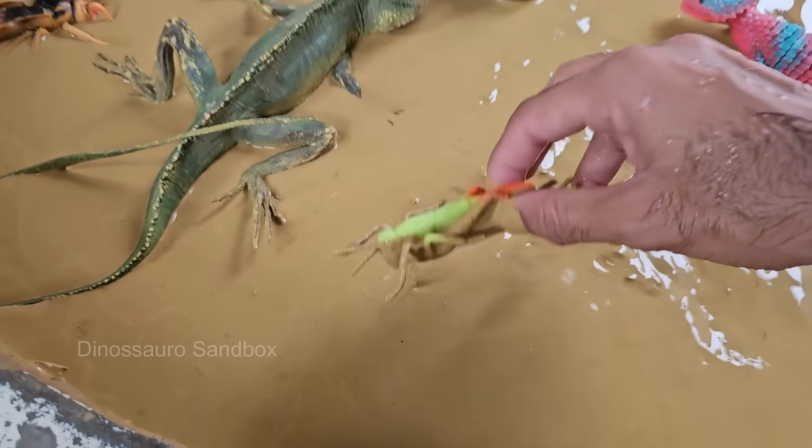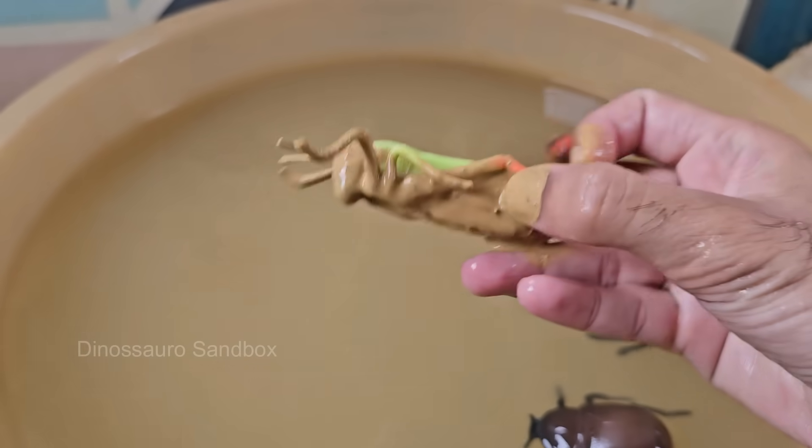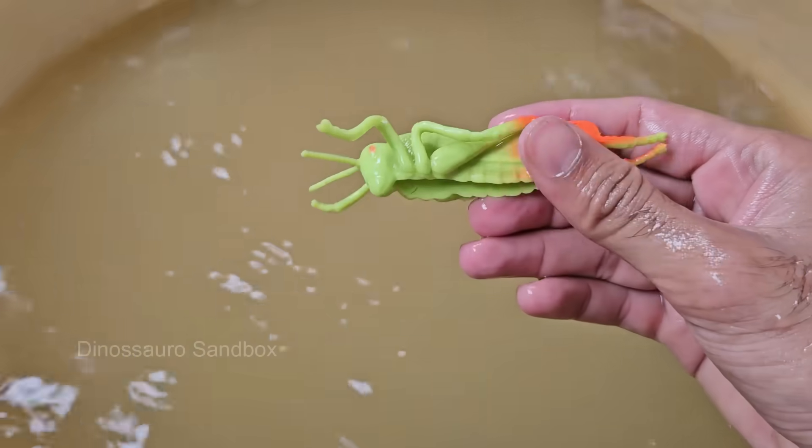Grasshoppers are insects with six legs, two antennae, and three body parts — head, thorax, and abdomen. They have strong back legs that allow them to leap 20 times their body length or more. Grasshoppers are often confused with crickets.